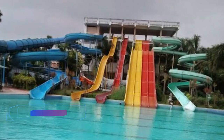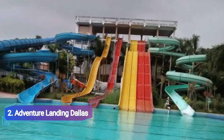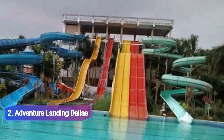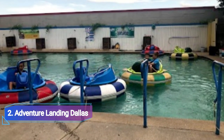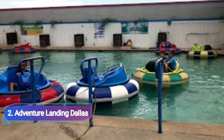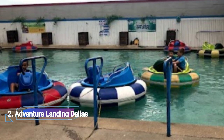Number 2: Adventure Landing Dallas. If you want to spend quality time with your children while visiting Texas, you must go to Adventure Landing Dallas. This is regarded as the ideal spot to bring kids and is located on Coit Road. It even features an aquatic complex with various attractions.